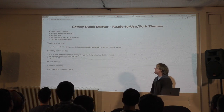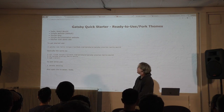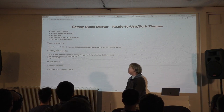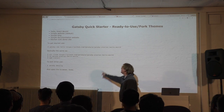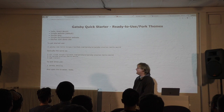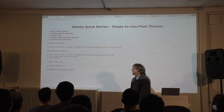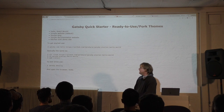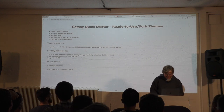To get started with the hello world, you say 'gatsby new hello' and then the hello world starter. It's basically nothing else than cloning the starter repo on GitHub. You can actually do the same with 'git clone' on the starter hello world, then change the directory, install, and run 'gatsby develop'. Your site is live.